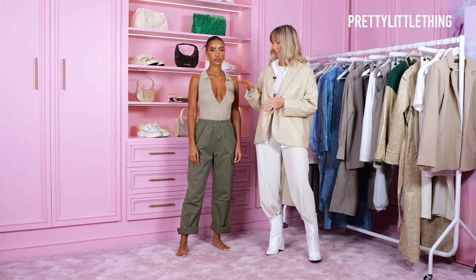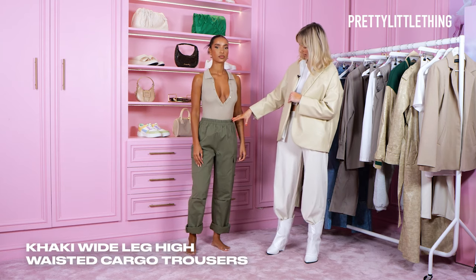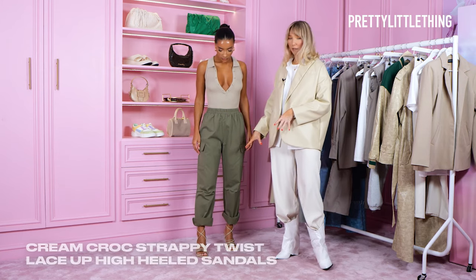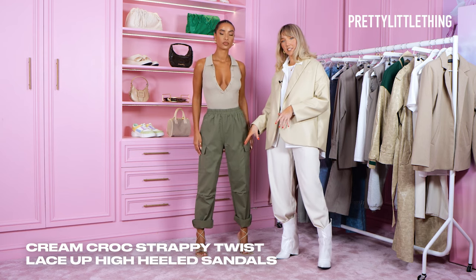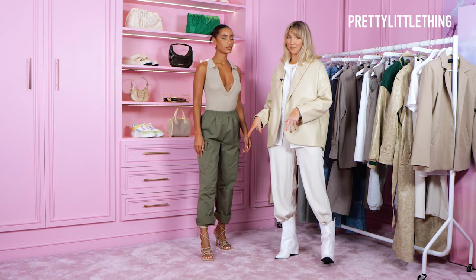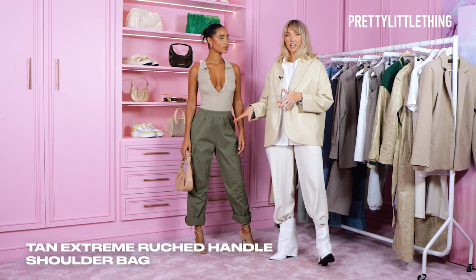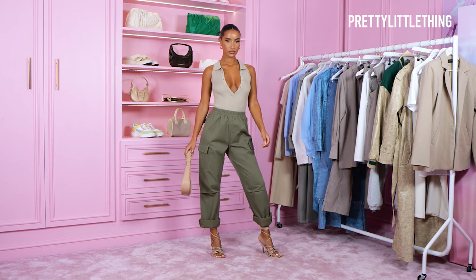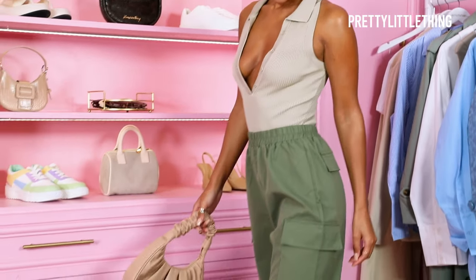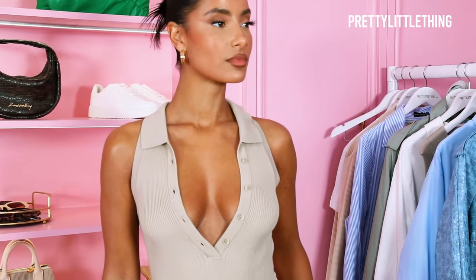The next piece I'm styling is this cream bodysuit from the collection, paired with green cargoes. I've added the cream lace-up heels, also from the collection. I folded the pants over just so you can see more of the heel, and then I'm going to add a cream bag. I think this is a perfect going out look for the girls.